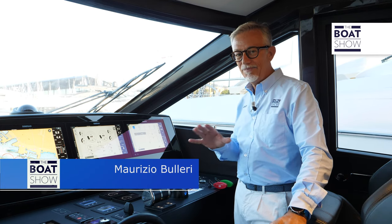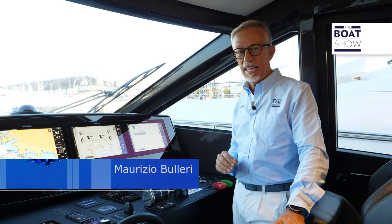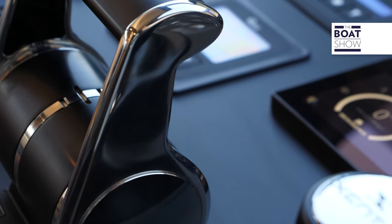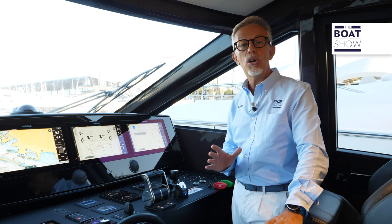Today, I'm going to make anyone feel like the captain of a great yacht. We're aboard the Ferretti 670 to try out the new X8 technology, developed by the Italian company Zenta in collaboration with the Ferretti Group.